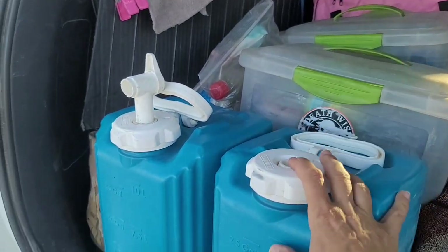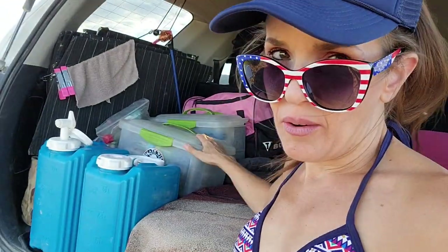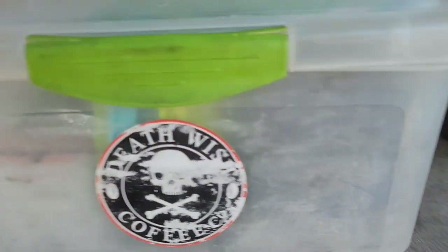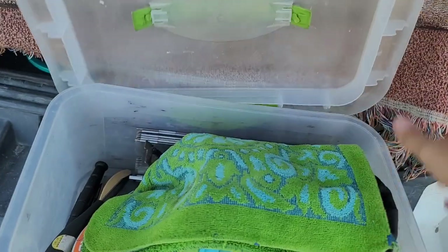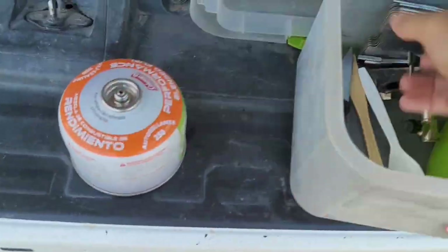Not much has changed with the stuff I carry. I'm still traveling with five gallons of water. I have one bin for all my kitchen stuff and an identical size bin just for my face stuff - because I'm a girl and I like to stay nice looking. In the kitchen bin I do a lot of boil-in-the-bag food - tasty bites rice, beans, lentils, Indian food. They've got all kinds of stuff and it's basically pre-cooked, it just needs to be heated up.